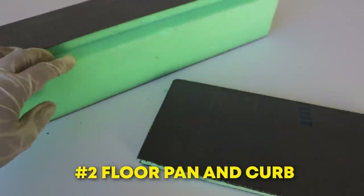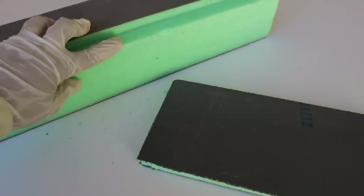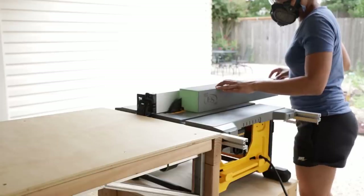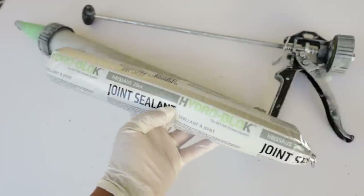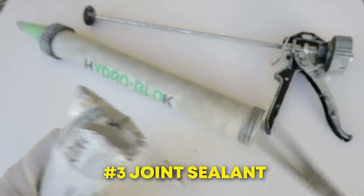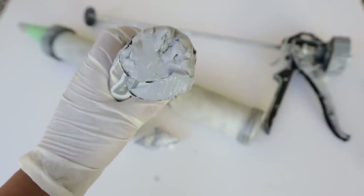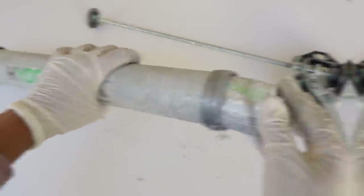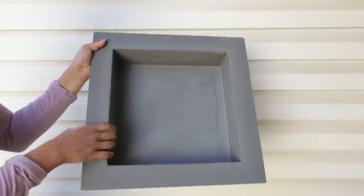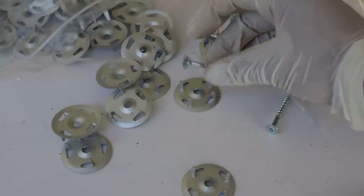The floor pan and curb look similar to the wall panels, but they seem to be made of a denser XPS foam core, probably to hold the weight of a user. I used a miter saw and table saw to cut the curb down to size to get cleaner and more accurate edges. Another component of the system is a joint sealant that holds the wall and floor panels together. I'd recommend wearing gloves when handling this material — it is very difficult to wash off your skin. The sealant fits inside a durable aluminum sausage gun that comes with disposable plastic tips. HydroBlock also sells solid, waterproof niches that are extremely convenient to install. They fit into a standard 16-inch on-center stud bay. All these components are secured to the studs with galvanized, rust-proof washers and screws.